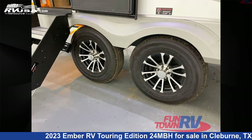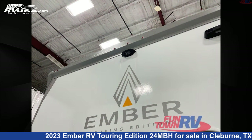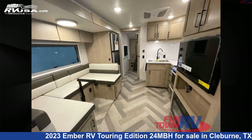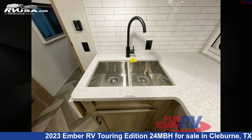This new Ember RV is 31 feet 0 inches in length and features a Coverdale interior, sleeps 7, slide out, and 55 gallons freshwater capacity. The floor plan layout of this travel trailer features bunkhouse, front bedroom, Murphy bed, rear bath, two entry/exit doors, and U-shaped dinette.